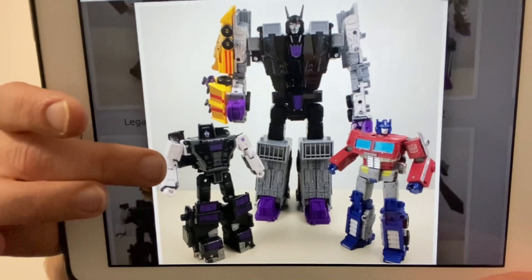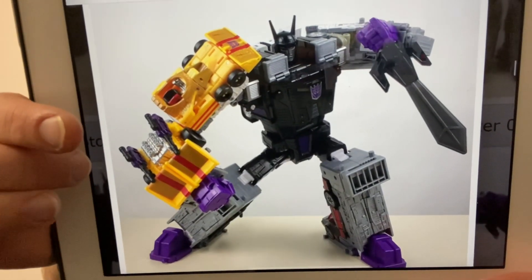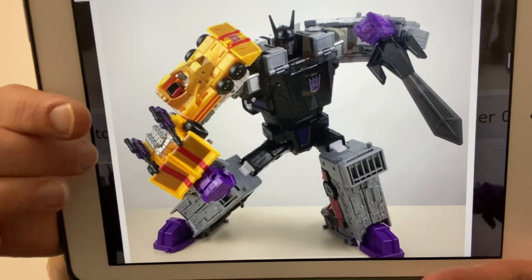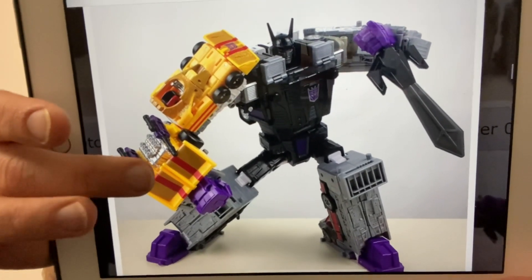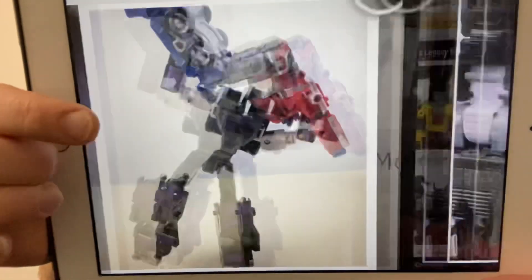One of the main reasons I wanted to show you this is how articulate he is for a combiner and for such a big figure that can look quite blocky. If you remember the Combiner Wars ones, he was nothing like this at all.